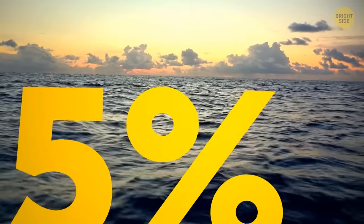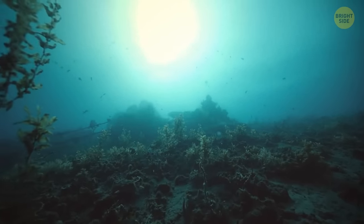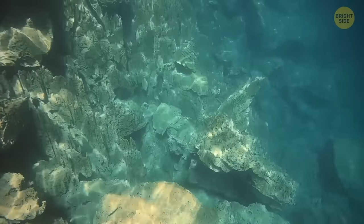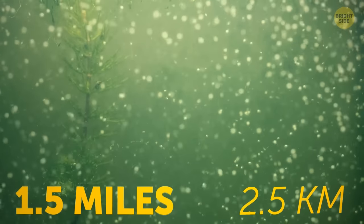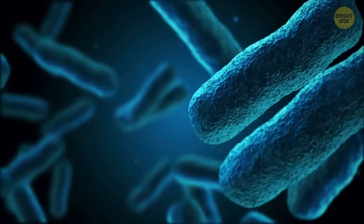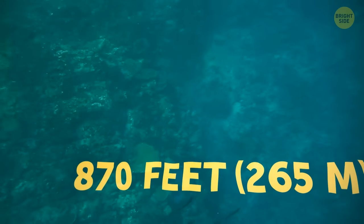We've explored only 5% of the ocean so far. The ocean itself, as well as life below the seafloor, is still a mystery. The sediments underlying our oceans are home to different microorganisms that exist even at depths of 1.5 miles beneath the seafloor. There are microbes hidden deep inside volcanic rocks below the seafloor off parts of the Pacific, hidden under 870 feet of sediment.